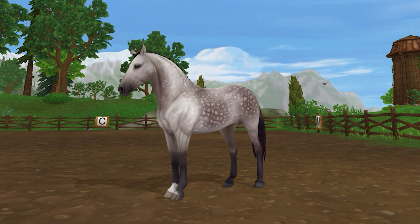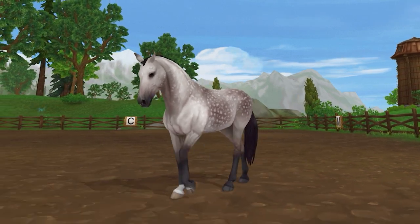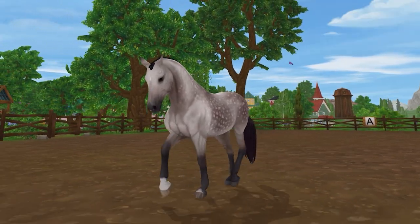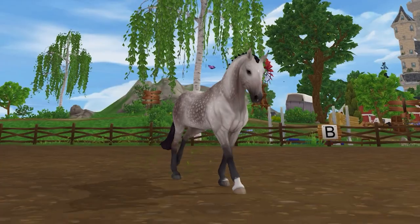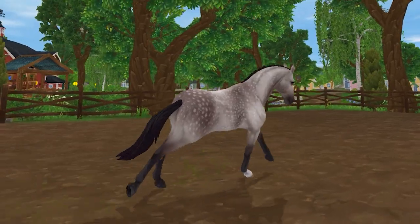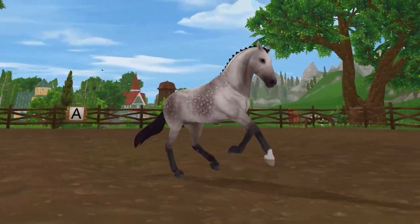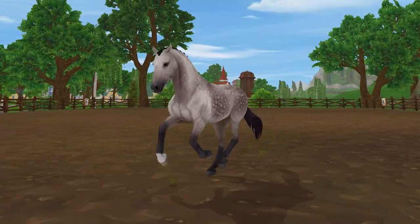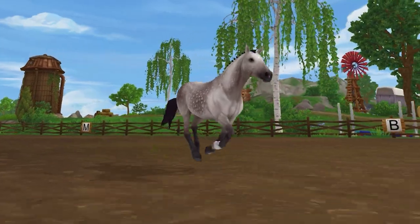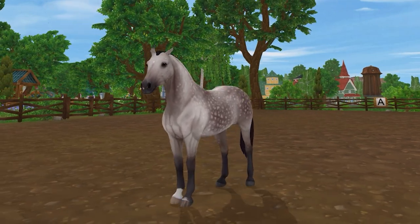My absolute favorite horse in Star Stable right now is the Paso Fino. Though the breed just came out, I already purchased five out of the eight that were released, and I'll probably purchase the rest eventually. This breed has a special gait and special animation, with some unique mane options, which to me justifies the expensive price. Some of the gaits are a little wonky, such as the canter. However, the model is stunning and incredibly photogenic, and with all the coats being completely different from each other, I never seem to get bored riding them.